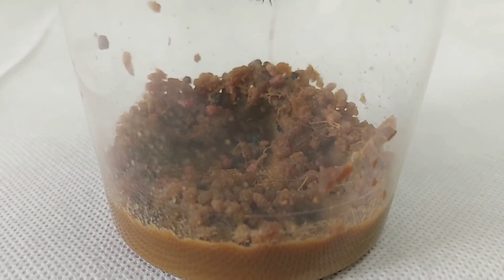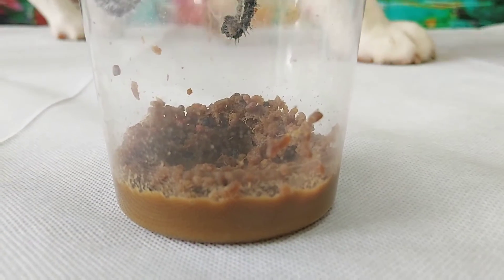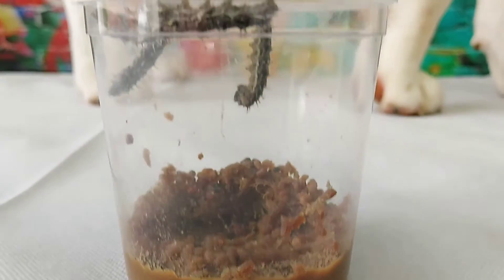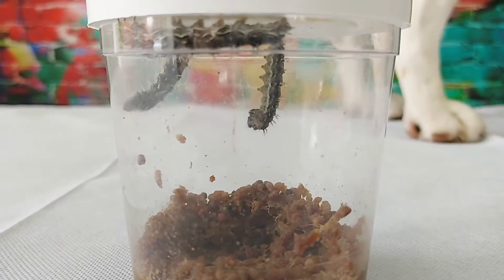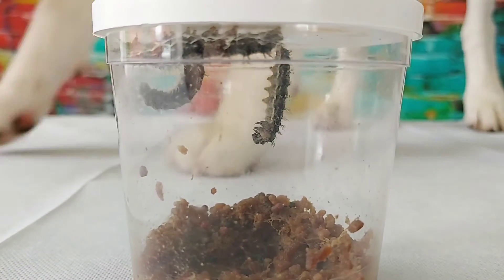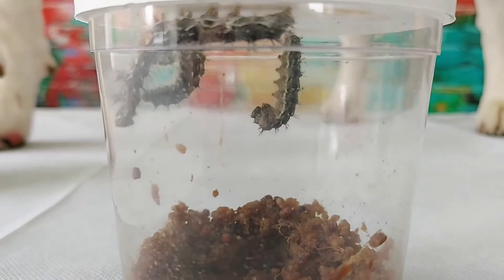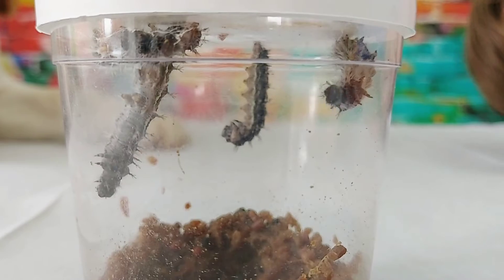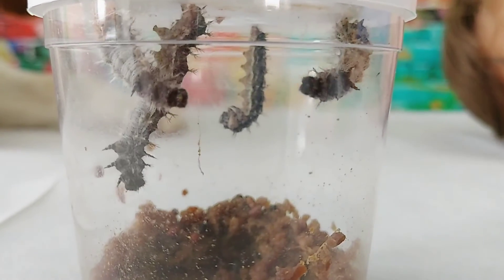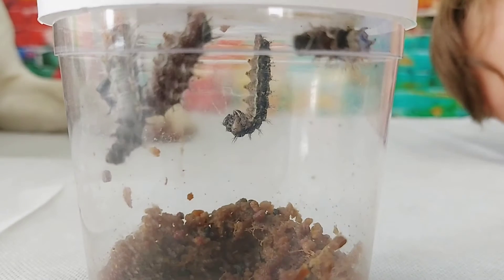It's not looking the best down there, is it? But they've eaten quite a lot of that food that was in there. They eat until they're at the right size to become a chrysalis. Strange to think that these are going to turn into butterflies with wings.